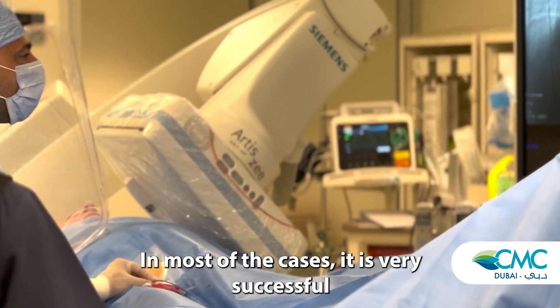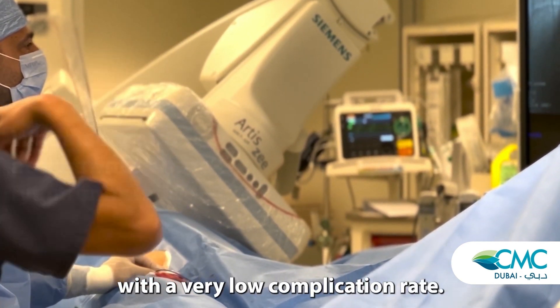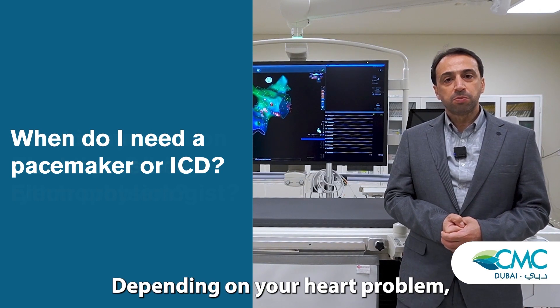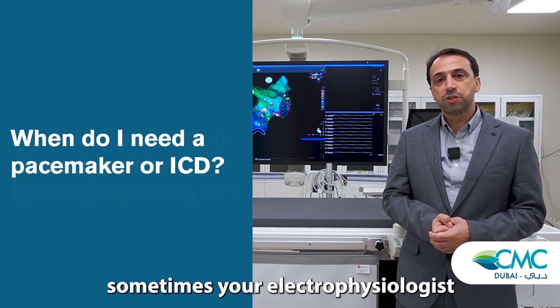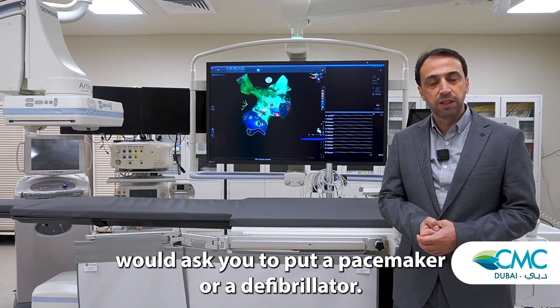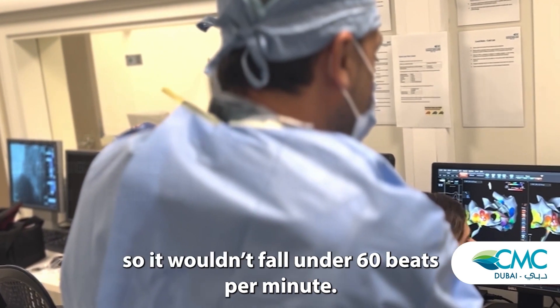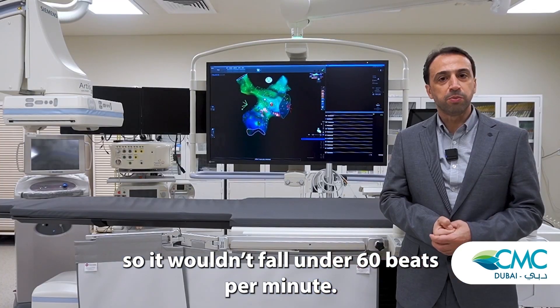In most of the cases it is very successful with a very low complication rate. Depending on your heart problem, sometimes your electrophysiologist would ask you to put a pacemaker or a defibrillator. A pacemaker is a regulator of your heartbeat so that it wouldn't fall under 60 beats per minute.